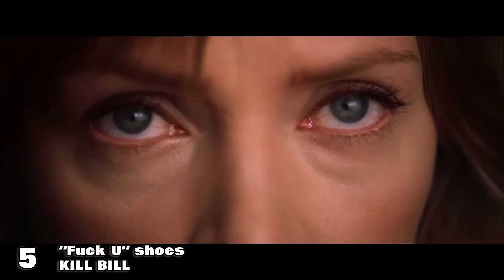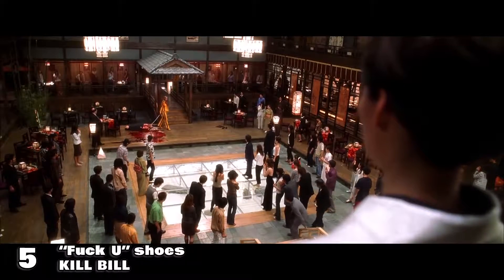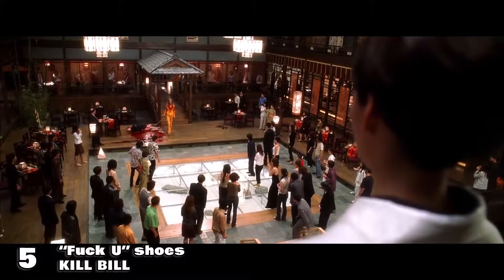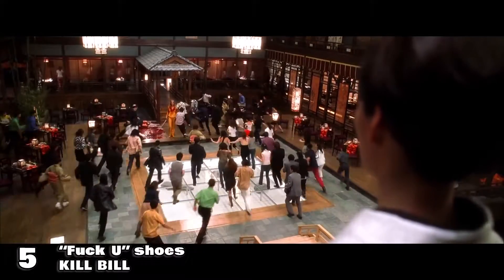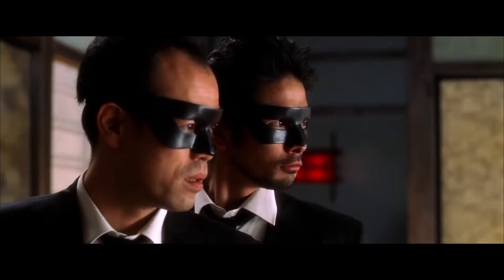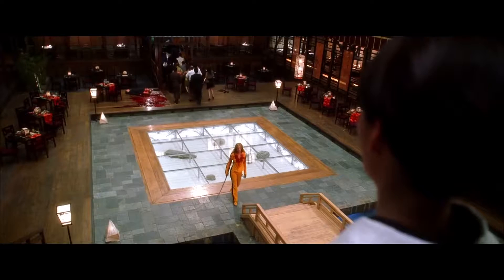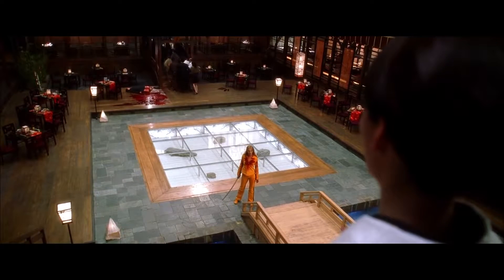At number five is a Quentin Tarantino reference from his Kill Bill duology. Some hardcore QT fans may already know this one, but odds are the casual fan and even hardcore movie buffs probably didn't notice this small detail. Check out Uma Thurman's shoes when she arrives at the Tokyo restaurant to battle the Yakuza army of O-Ren Ishii. It's pretty hard to see, so let me put up a still of the shoes here. That's right — the shoes send a not-so-subtle message in the footprint of anyone unfortunate enough to see the bottom of her shoe.